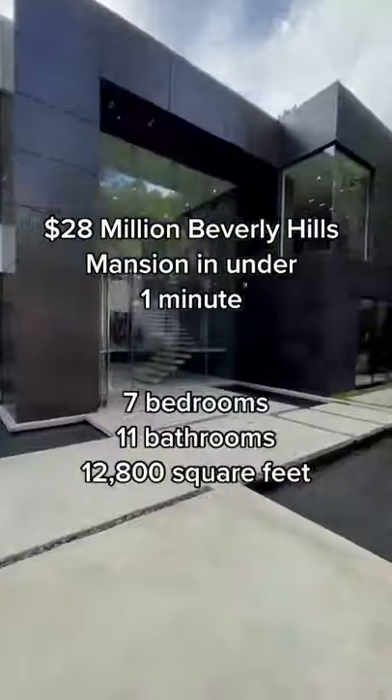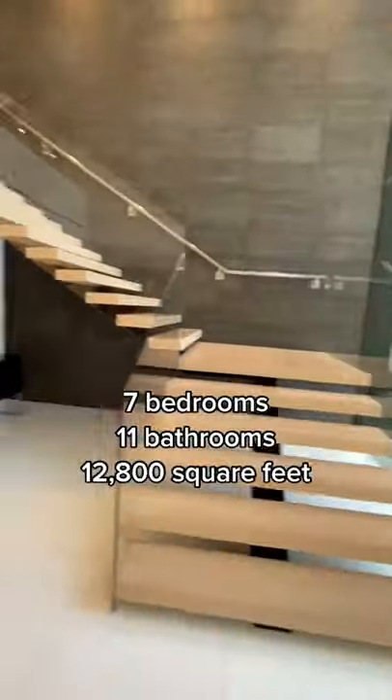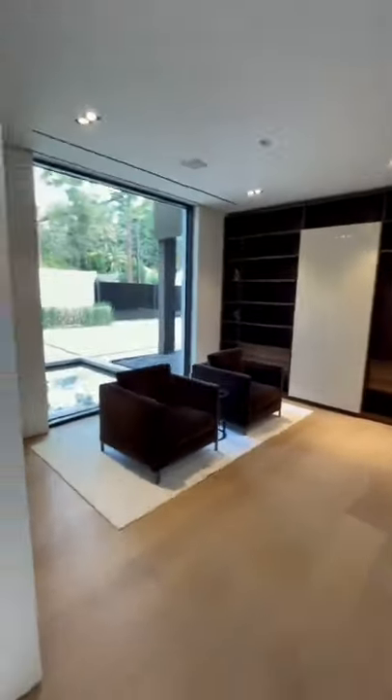Let's run inside a $28 million Beverly Hills mansion through 33-foot tall glass doors, a 6-foot chandelier, floating staircase, and this large office space right off the entrance.